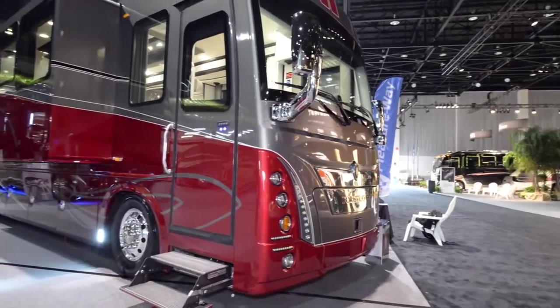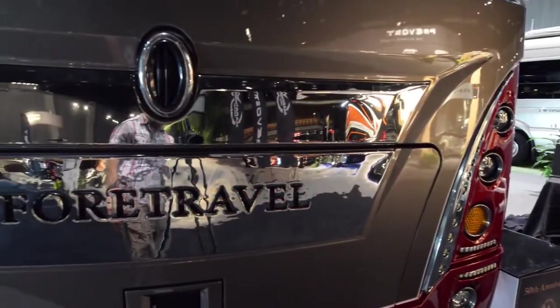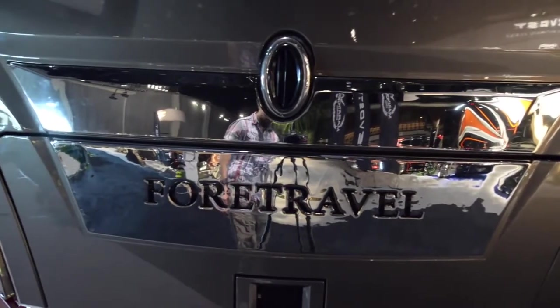Welcome everybody. Today we're going to be looking over the 50th anniversary For Travel at the 2016 Tampa RV show. This was the one that we really liked the most — it is absolutely gorgeous.